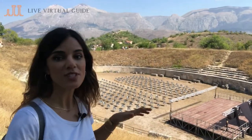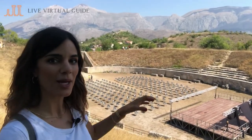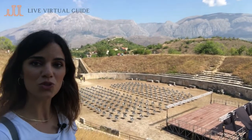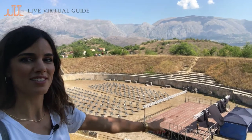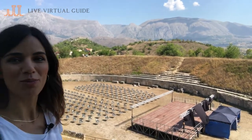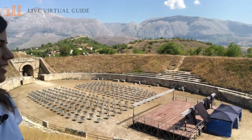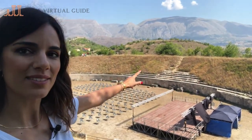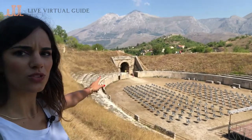We are on top of a hill because this amphitheater was built by digging the centre of a hill. The amphitheater is still used today to host shows — we have a stage and some modern chairs. But in antiquity, spectators would sit on marble stone seats all around the arena.